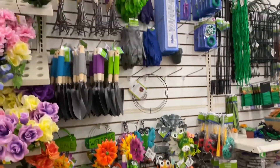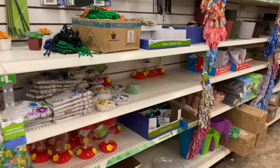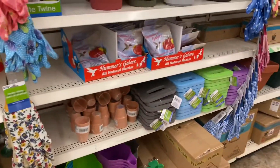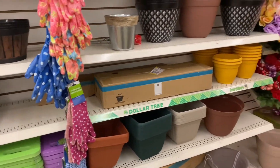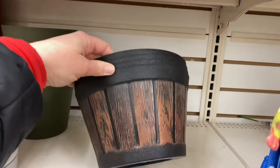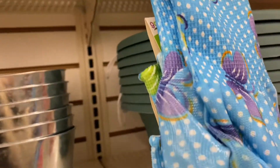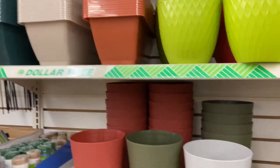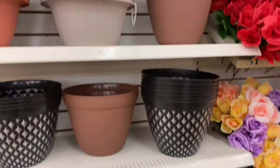I came into Dollar Tree number two and realized I totally forgot my mask in the car. Anyway, this one has a lot of the same stuff that the other one did, only they're more all in one spot. I don't see any of the three-tiered pots that I wanted. They have some different variations — these are really cute. I really wanted those three-tiered pots. Oh, these are some nice big pots.